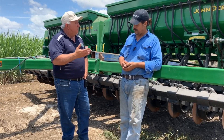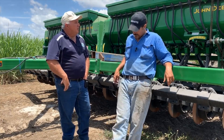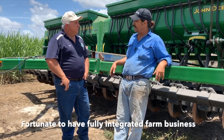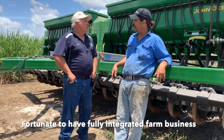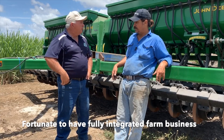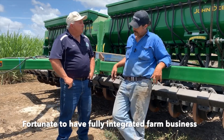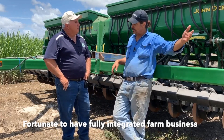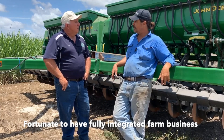You do a bit of contract work? A little bit. And you've got your own cane harvesting business? Yes, we're fully integrated — we plant our own cane, harvest our own cane, plant our own legumes. We don't harvest our own legumes but I'm quite happy with that at the moment. Irrigation-wise we've got underground pumps for the aquifer and a recycle pit. We're fully integrated.